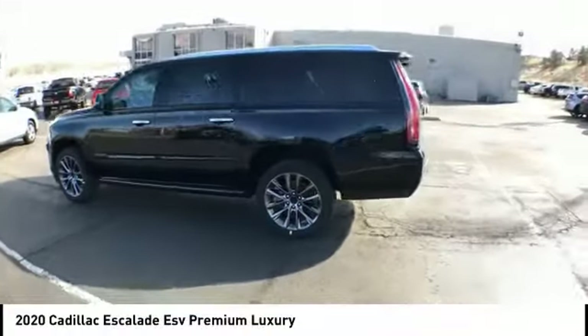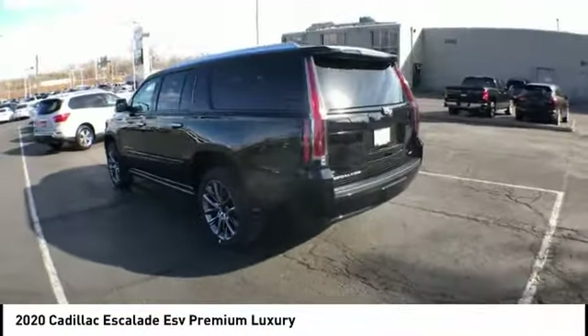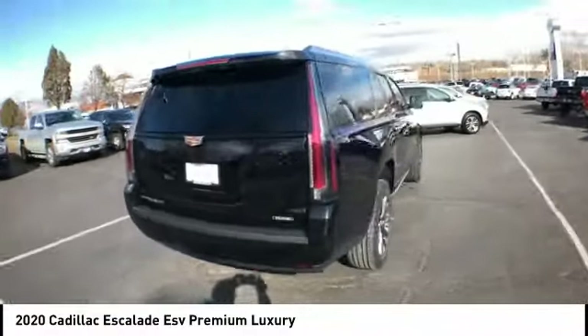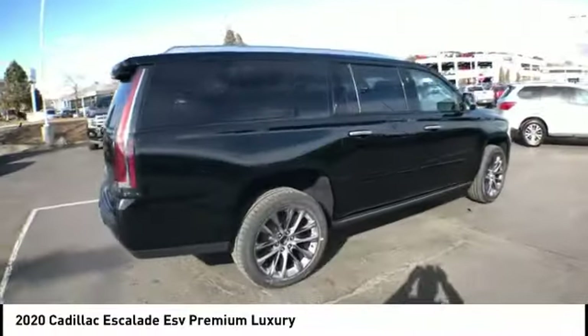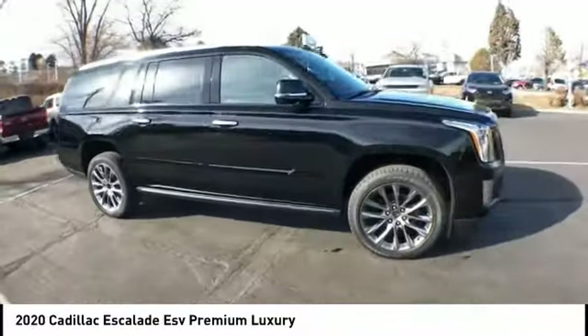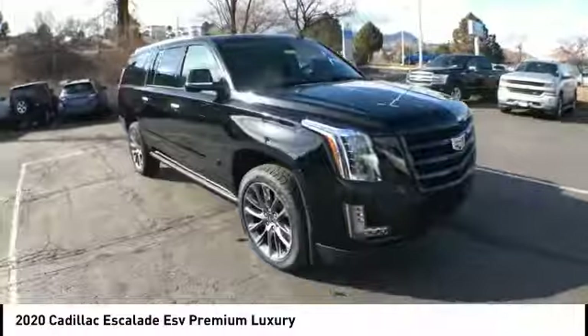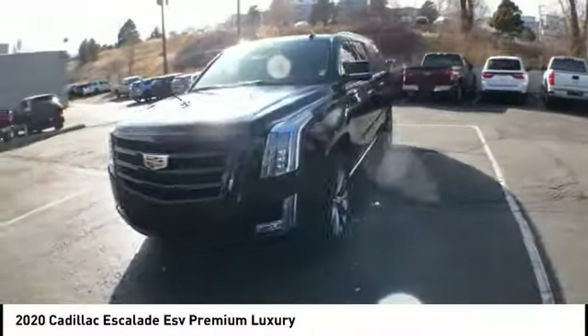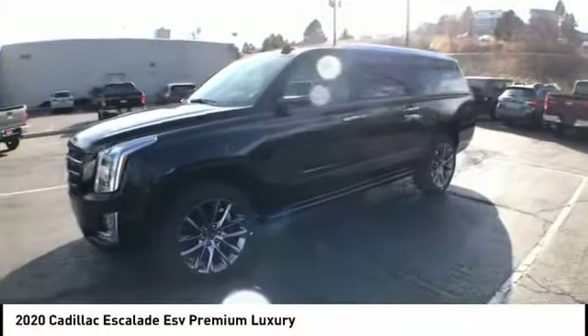Make a great choice today with the 2020 Escalade ESV. The Cadillac Escalade ESV is a longer version of the Escalade. The ESV is a large, luxurious SUV that delivers performance and style. Classy and powerful, it looks great for a night on the town or can haul everything needed for a weekend getaway.